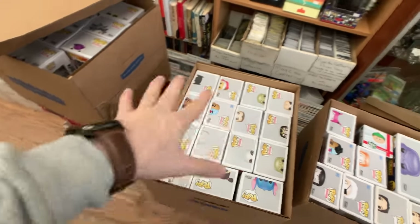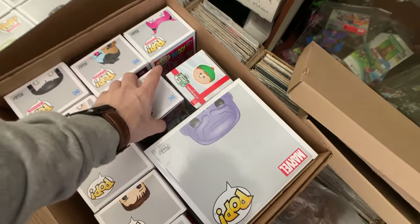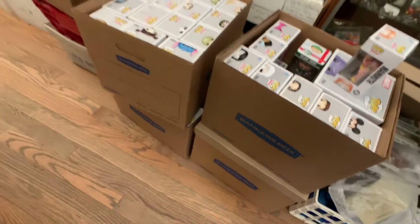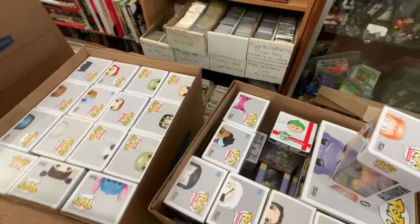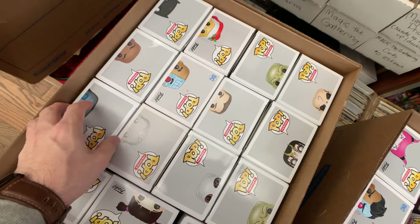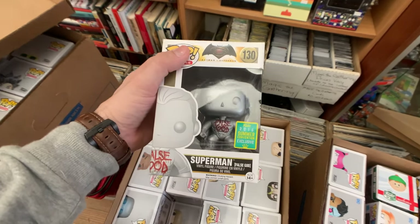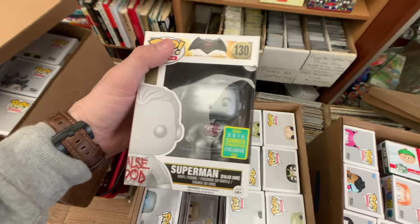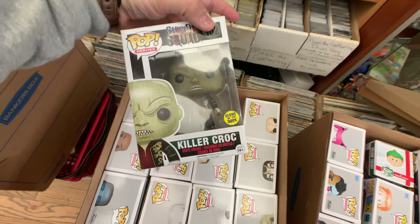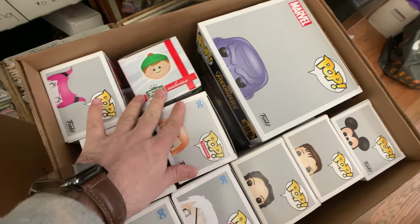Right here we have a kind of VIP early access to some of his latest haul. There are one, two, three, four, five or six big banker boxes here full of pops that I'm excited to go through and see if we find anything. Oh, this is a cool one — we have the False God Superman 2016 summer convention exclusive. What is this? I bet this is Suicide Squad — yep, we have the glow-in-the-dark Killer Croc as well.